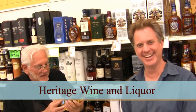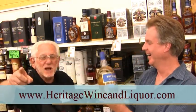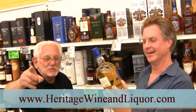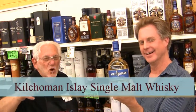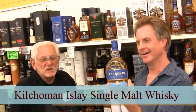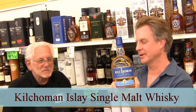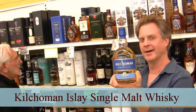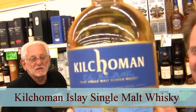Thank you. That about wraps it up. And as before, always drink responsibly. Heritage Wines and Liquors, 74-75 East Arapahoe Road. Tastings Friday 3 to 6, Saturday 1 to 4. Bring a photo ID, please, and thanks for stopping by. How much for the Kilchoman, just in case we didn't mention it? It's a bargain at $56.99.